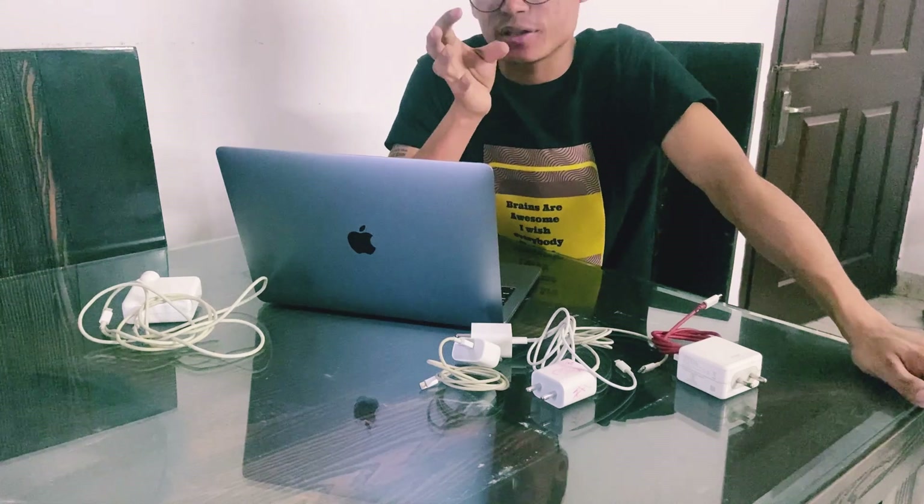Welcome to Phones and More. Today I'm discussing two points: what kills your battery, and does fast charging affect your battery? The answer to what kills your battery is heat. Heat is not good for your battery.